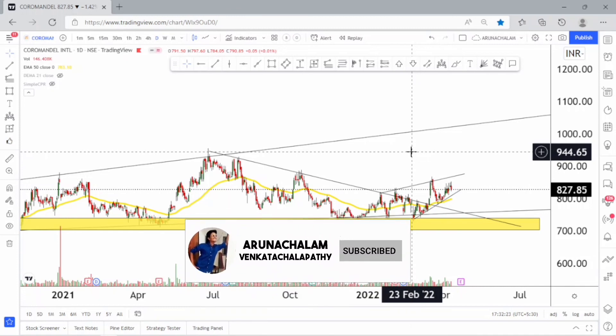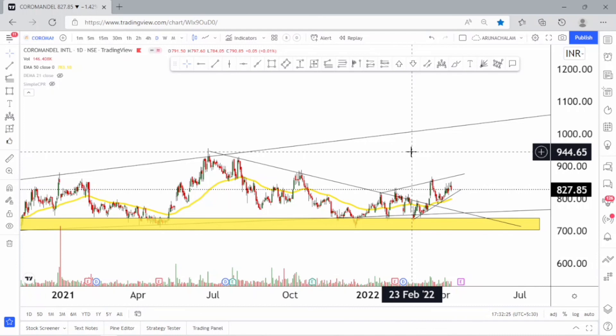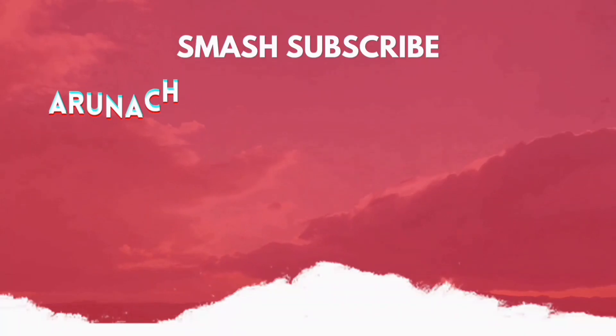That's all for today. If you like the video, hit the like button and join us on Telegram. Thank you for watching our videos.